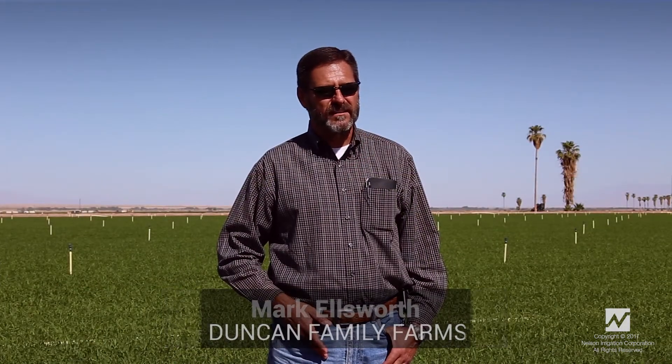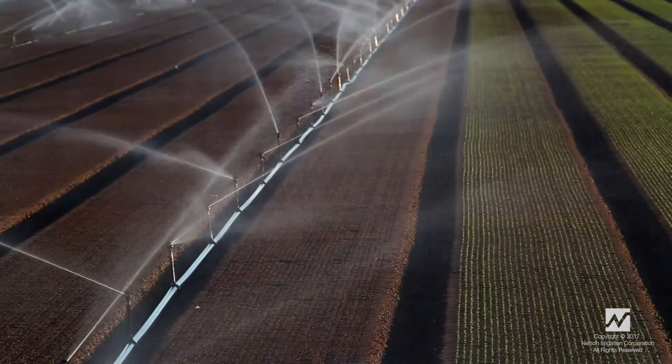This Nelson Wind Fighter seems to do a very good job in even application. We've done our own can test to make sure that we're getting a good uniform application in between sprinkler lines, and very accurate. We see an advantage with them when we have winds, which we do have to deal with in this valley, and they seem to handle the wind very, very well.